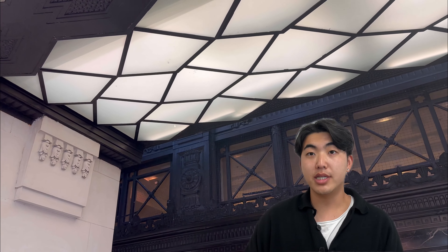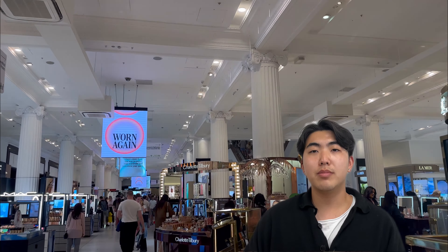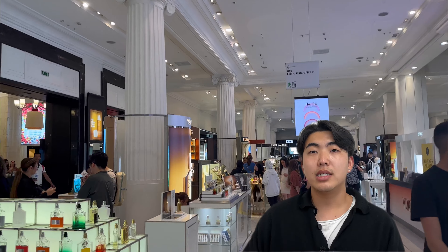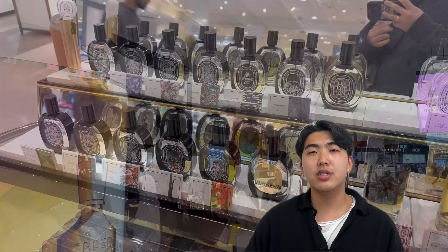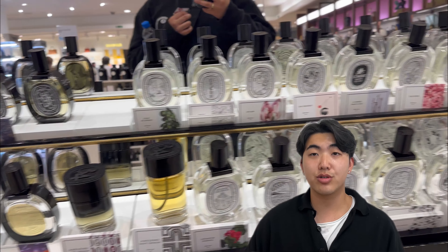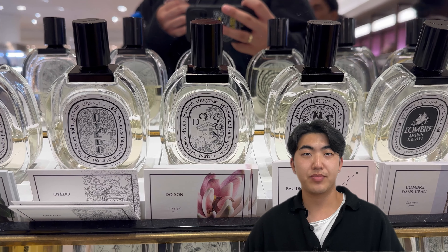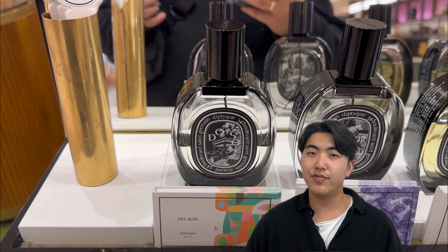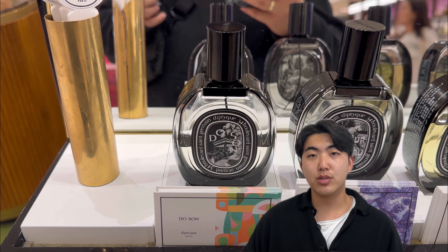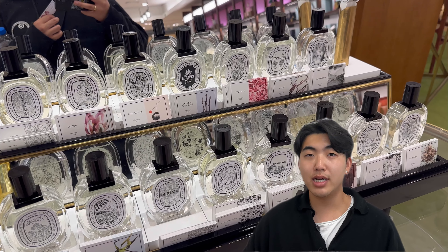I wanted to do a review on a niche brand that I personally enjoy. The fragrance house I visited is Diptyque, found on the lower ground of Selfridges. Diptyque fragrances are highly regarded for their sophistication, complexity and unique compositions. The brand often draws inspiration from nature, travel and cultural influences, resulting in a diverse collection of scents. Diptyque's commitment to craftsmanship is evident not only in its fragrances but also in its visually appealing packaging. The brand collaborates with renowned artists and designers to create stunning visual designs, making them both a sensory and aesthetic experience.